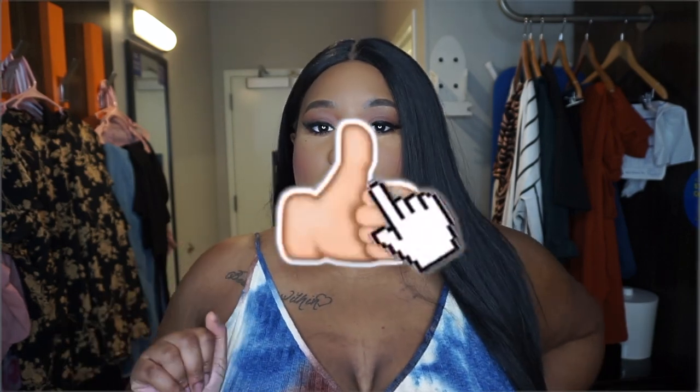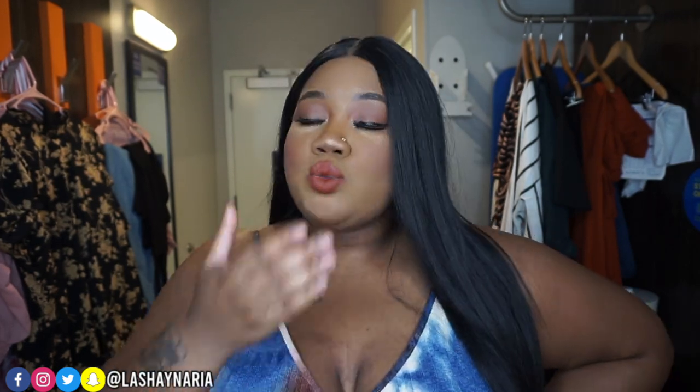That is the end of the try-on haul! I hope you got some tips for apple body shapes on how to wear things that are more flattering. Let's remove the narrative that 'flattering' is a bad word — there's nothing wrong with wearing something that looks great on your body type. Don't forget to comment below, give us a like and a share, and definitely subscribe if you're feeling my channel. I'll see you guys in my next video — bye!